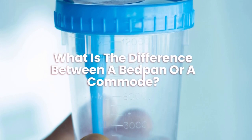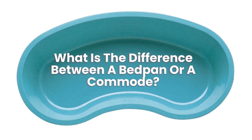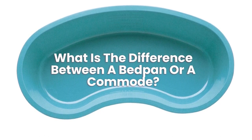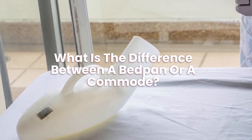What is the difference between a bedpan and a commode? Bedpans are a useful aid for those who are bedridden due to illness or disability. You can use bedpans to absorb leaks from incontinence users, keeping sheets dry. Commodes, on the other hand, require people to get out of bed.